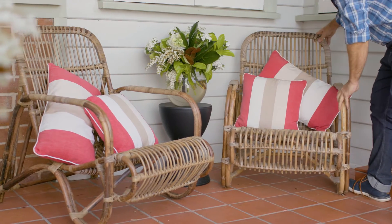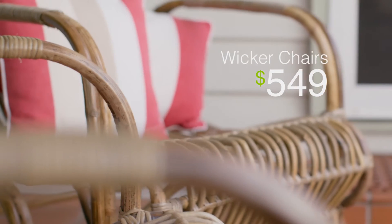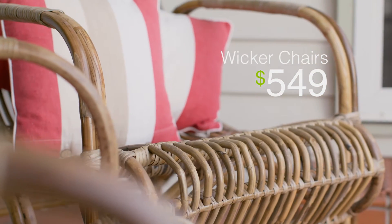I'm going for a Hamptons feel in this area and I'm going to start with these great cane wicker chairs. Styles like these can be found on Gumtree and for a great saving.